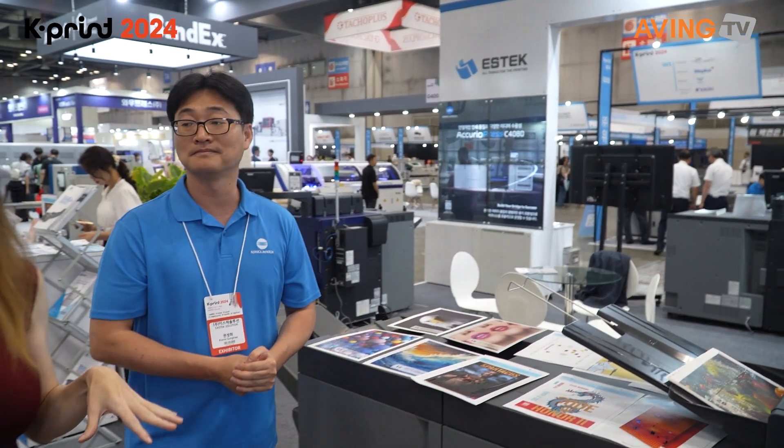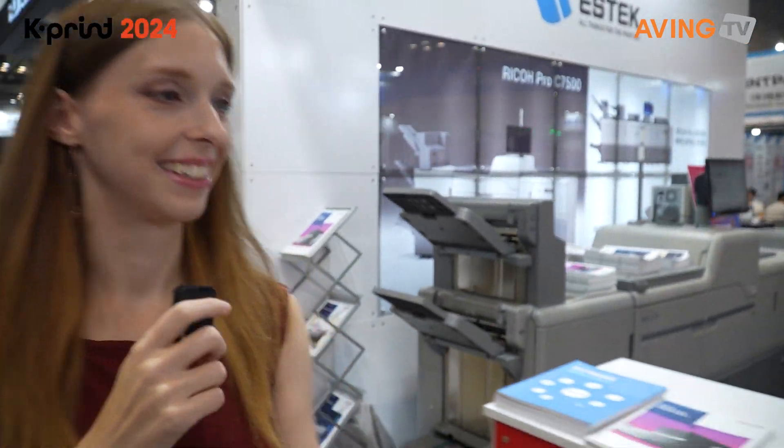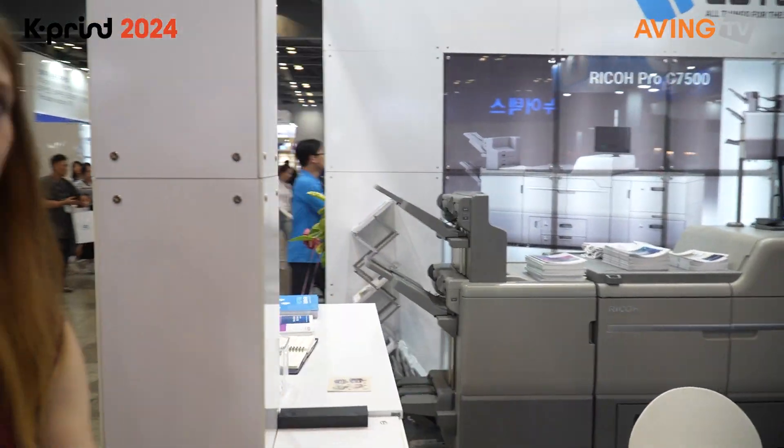So right now they have a lot of different printers here at this exhibition — this is just one of them. If you are interested, you can come and look at all these different options and see what's right for you. Thank you so much.